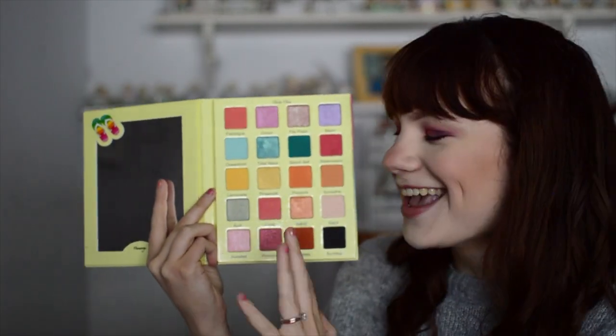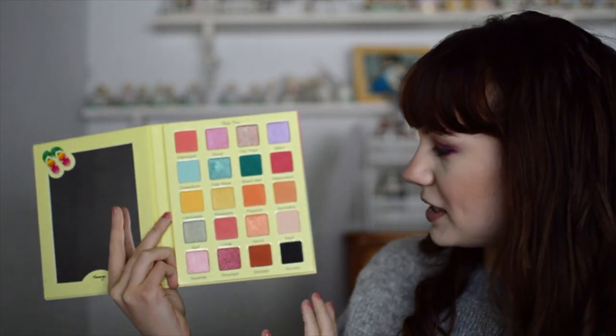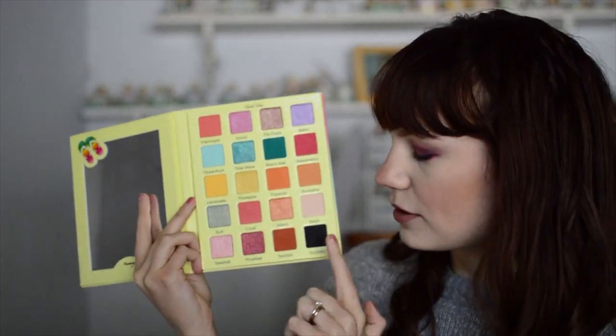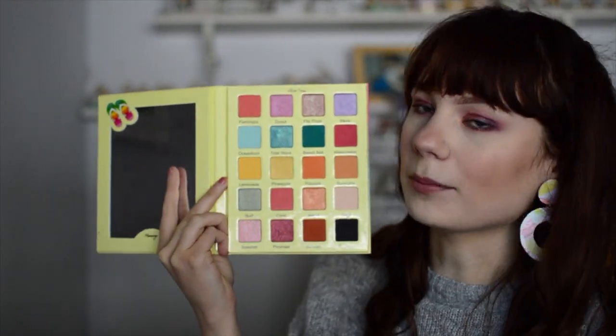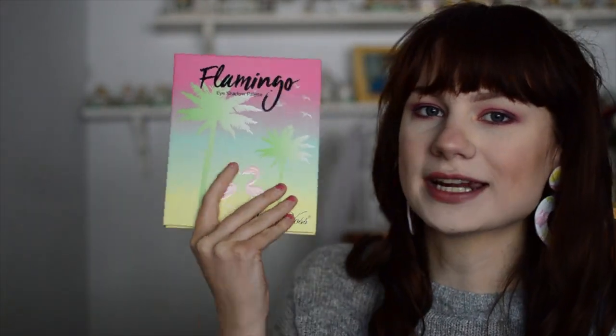I like having options, and I feel like this gives me plenty. It also has some neutral shades, so you can use this as an everyday palette but also for a fun pop of color. I believe this is still available at Sephora if you're interested. I got this one at Disneyland right after I moved to LA, so that's a fun little fact.